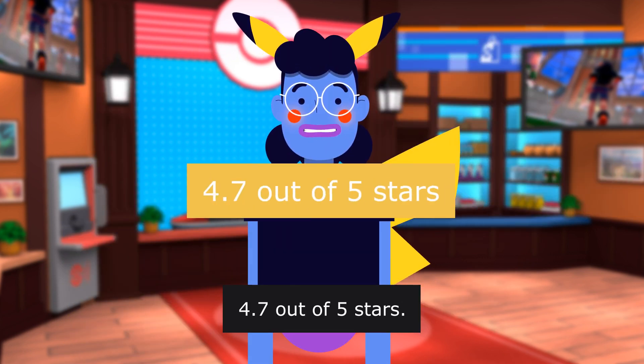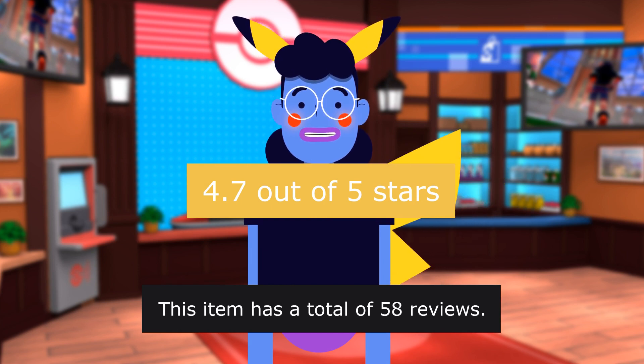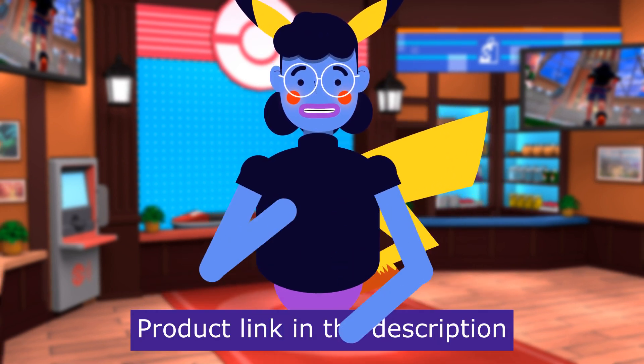4.7 out of 5 stars. This item has a total of 58 reviews. Product linked in the description below.